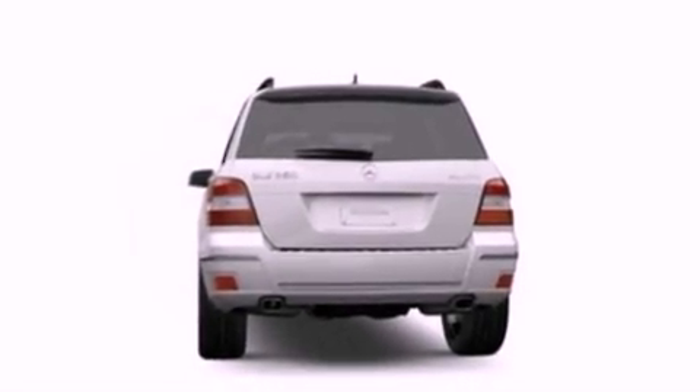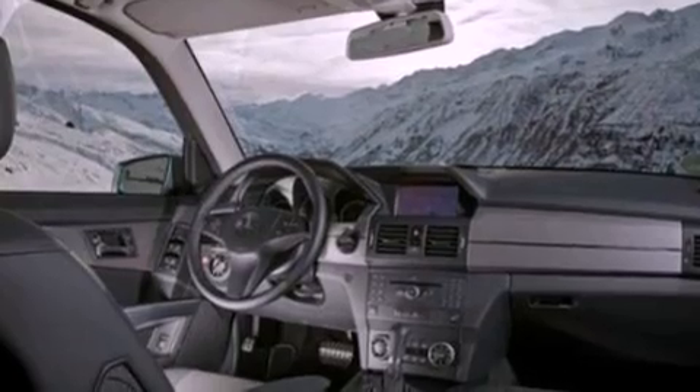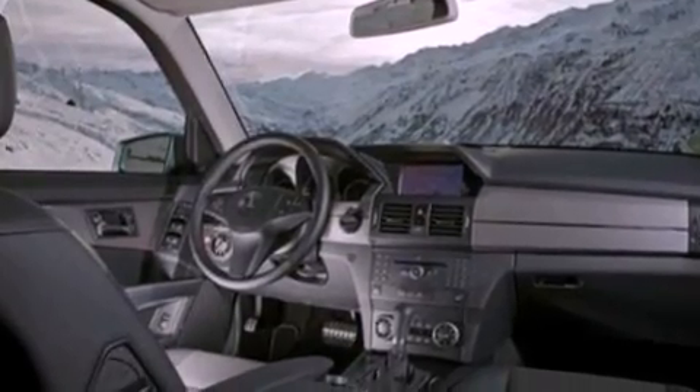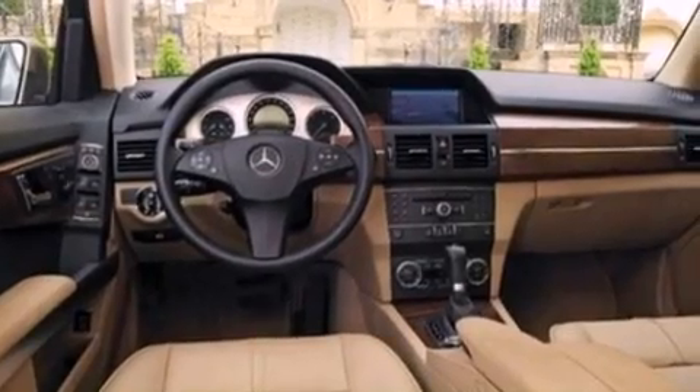cruise control, full power accessories, a CD player, a leather-wrapped steering wheel, a security system, front fog lights, an anti-lock braking system, and side curtain airbags.